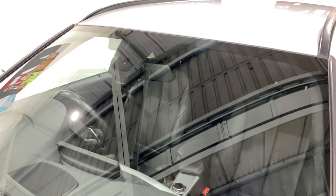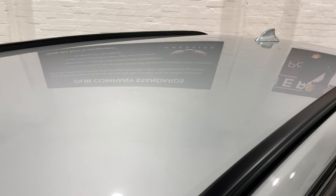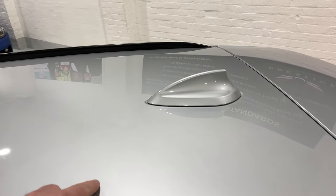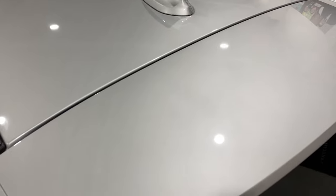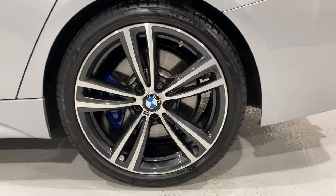One thing I didn't show you is the windscreen — there are no nasty chips in it. We've got the high beam assist camera just in front of the rear view mirror, which picks up headlights of oncoming vehicles and automatically dips your main beam, then brings it back up when the car passes. Scanning over the roof, a couple of little black dots are just debris from the wind — no bird dropping stains, no tree sap marks, and no scratches. Really nice and tidy up there, just like a new car.